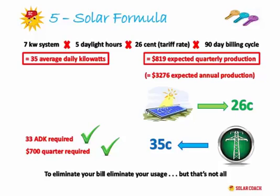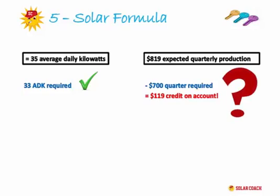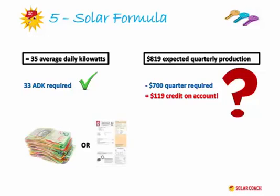Some of you may be thinking that $100 a quarter above your quarterly bill is too much — what happens to that? For the most part it just sits on your account and insulates you against future price rises. They don't send you a cheque each year like they used to. But most energy retailers would be happy to offset any surplus on your electricity bill against your gas account if you have both services with the same provider. In fact, as part of the application before you talk with your coach, we ask for this information as well — if we can cover both your gas and electricity bills upfront, you'll be miles better off.